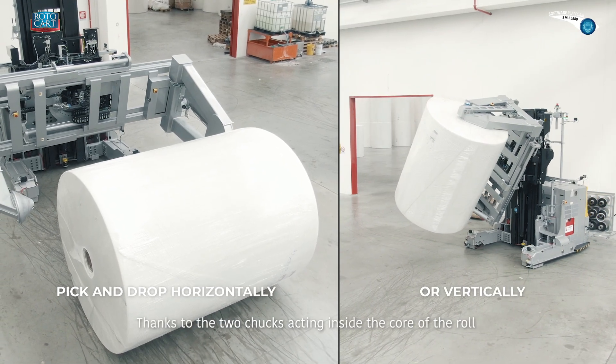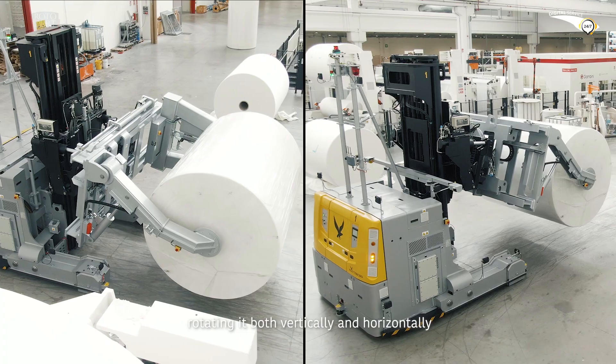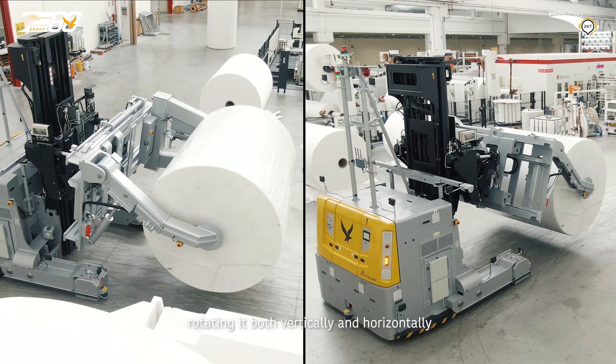Thanks to the two chucks acting inside the core of the roll, Unicorn can pick up and deposit the roll, rotating it both vertically and horizontally.